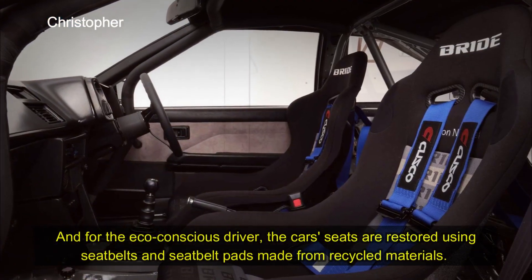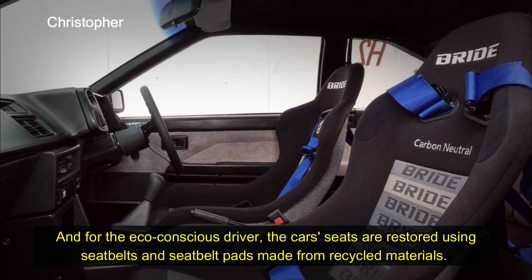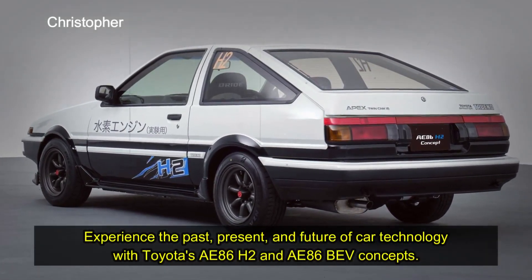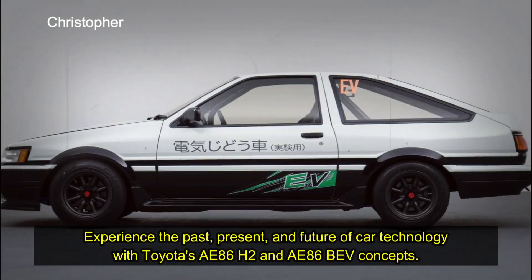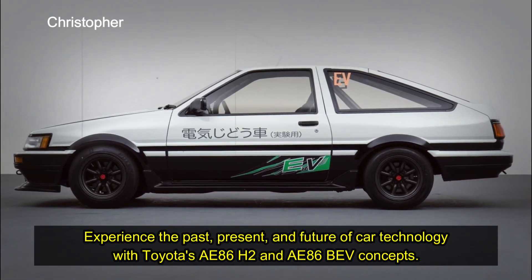And for the eco-conscious driver, the car's seats are restored using seatbelts and seatbelt pads made from recycled materials. Experience the past, present, and future of car technology with Toyota's AE86 H2 and AE86 BEV concepts.